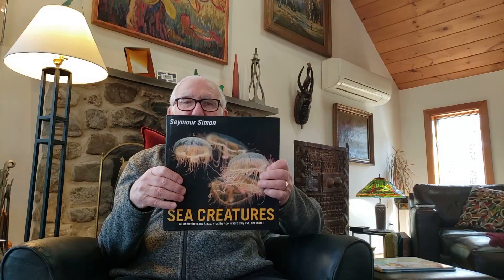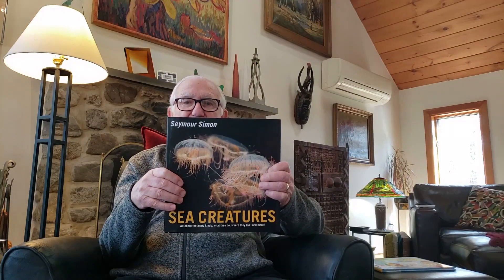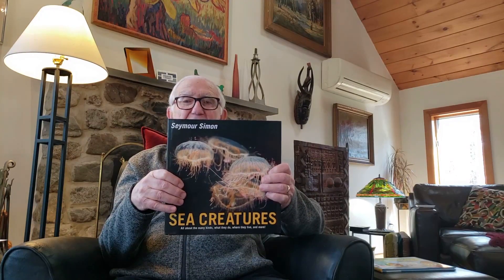I'm going to be reading today from Sea Creatures, a book that was published about two years ago and has some of the most fantastic photographs of any animals that you have ever seen. But before I read from the book, I'm going to be reading the dedication. I normally don't read dedications out loud, but this is a very important dedication to me.